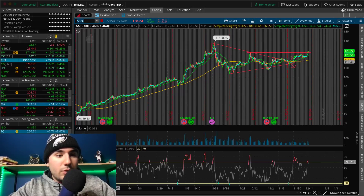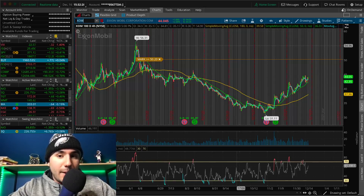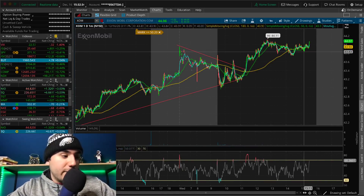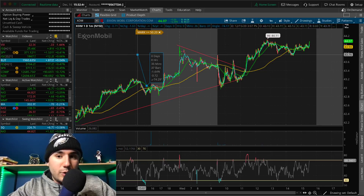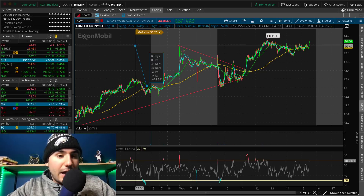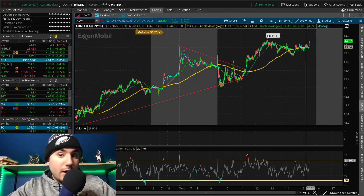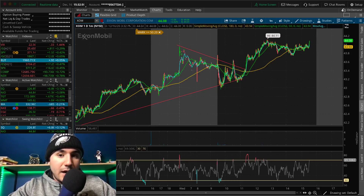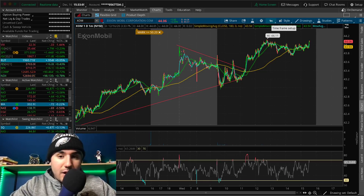Exxon Mobil is one that I was so close to locking in a quick profit earlier today at about $44. Now it's back over $44, so maybe that's a good thing. This is one I got in yesterday at $43.05. I was thinking maybe I should just lock in the quick little 2% — it's a little bit over 2% profit right now. I might end up selling out if it runs up to $44.20 or $44.30, but as of now I'm holding onto XOM.